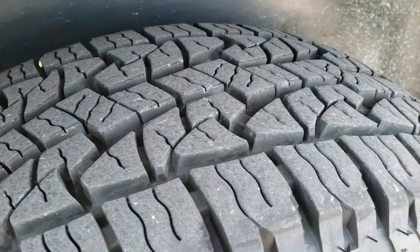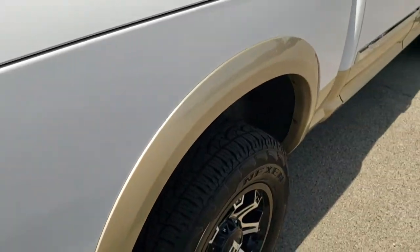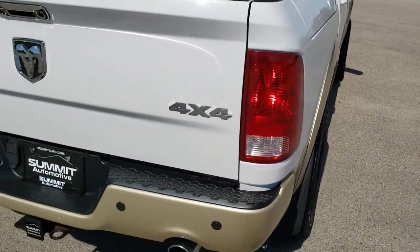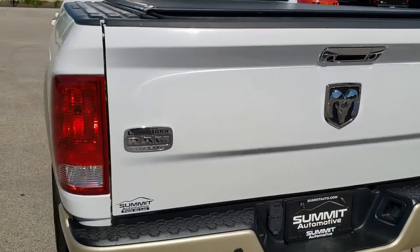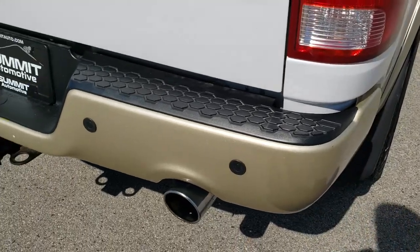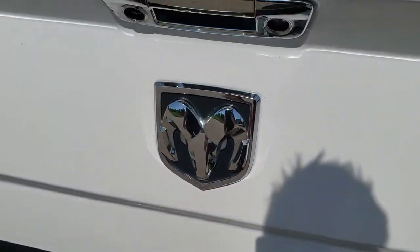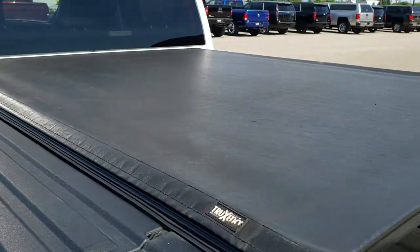The back tires have just as much tread as the front tires. As we come around to the back of the vehicle, the tailgate is in nice shape — no dents or dings on that. The rear bumper is in nice condition as well. It does have chrome tip dual exhaust, backup parking sensors, 4-pin and 7-pin wiring, locking tailgate, and backup camera.